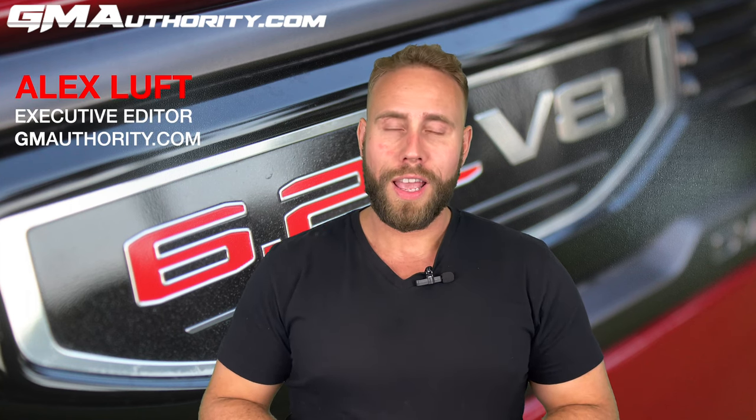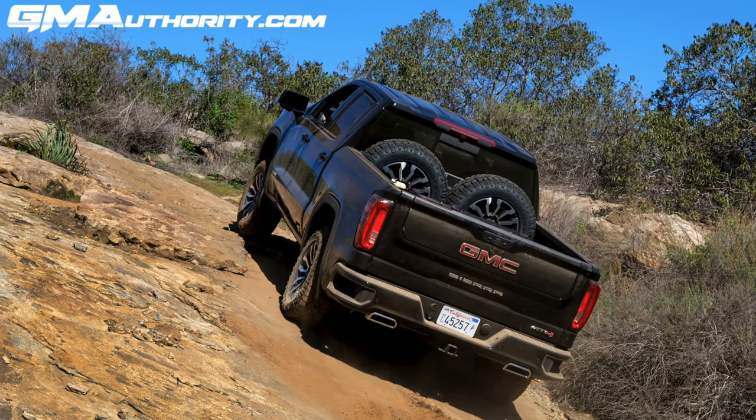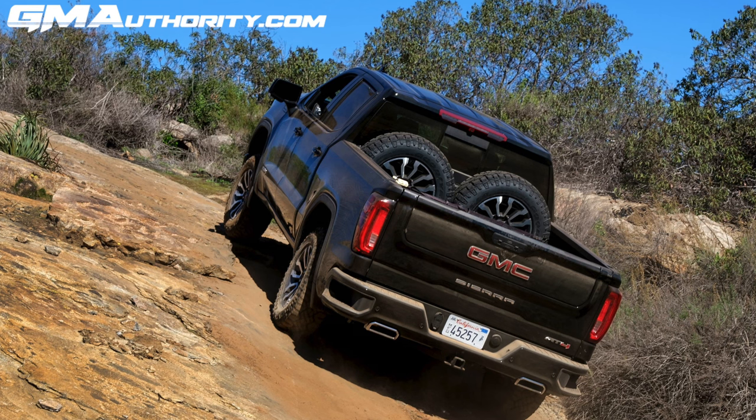One of the more interesting GM accessories for the Chevy Silverado 1500 as well as the GMC Sierra 1500 is the optional cat-back performance exhaust system. Today we're going to take an up-close and personal look at that very system, as featured in a 2022 GMC Sierra AT4 1500 Limited, which is the pre-refresh model without the new interior and without the 2022 model year refresh updates. The official title for the optional exhaust upgrade is simply cat-back performance exhaust, tagged with RPO code WBC.